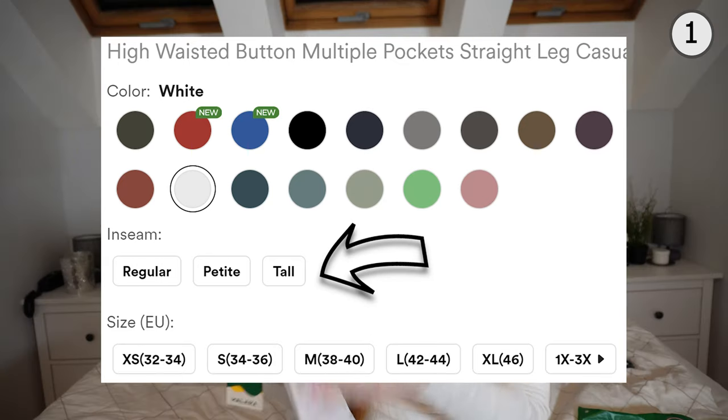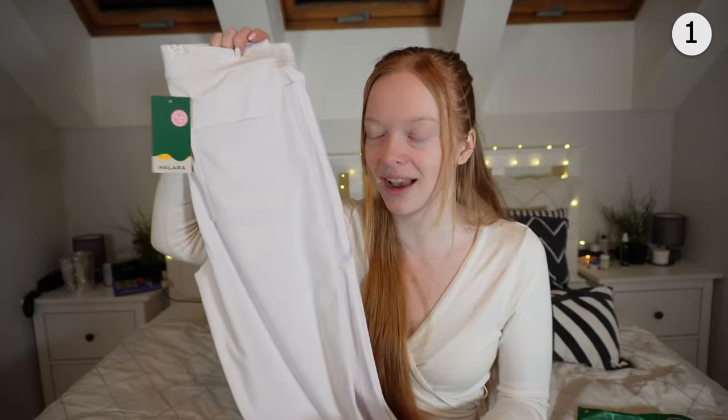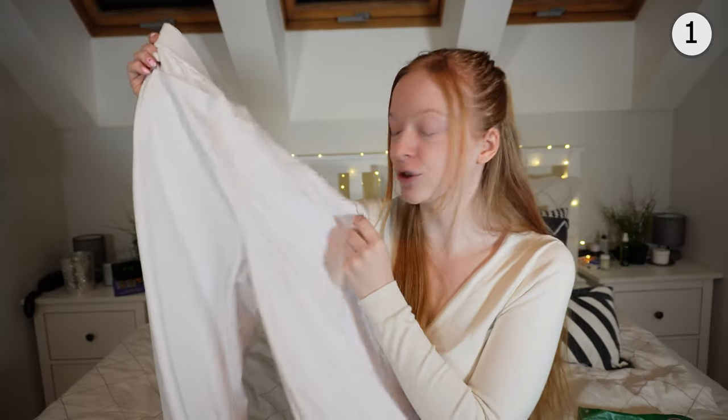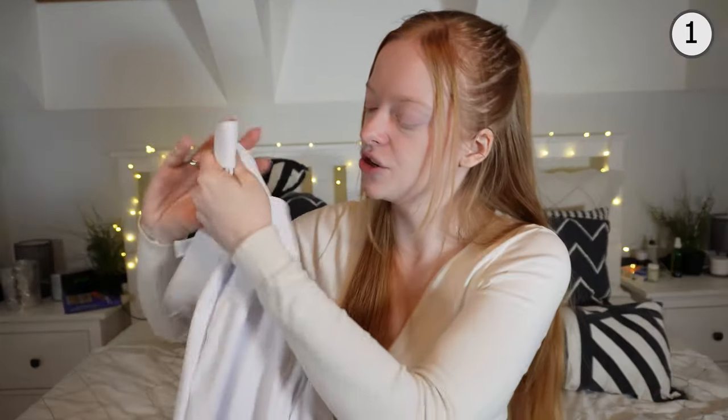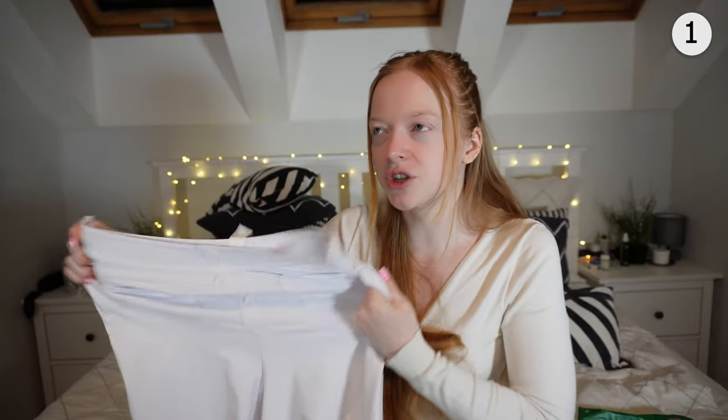First item: a pair of pants. I really have to give Halara credit for letting customers choose their pants length, because usually pants are too long for me. This one is normal length because I forgot to choose the petite version. I chose white to test how see-through it actually is. The fabric is super soft and thick, there are four real pockets — two in the back, two in the front — and the front buttons aren't really functional since the fabric is stretchy.